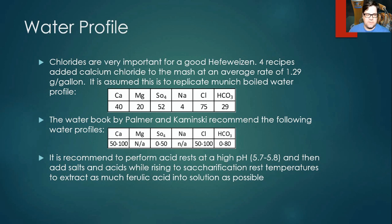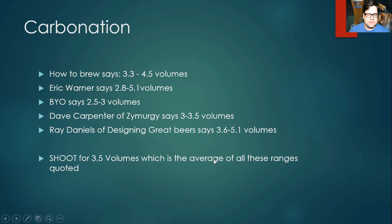Carbonation: various sources differ on the target level. When you average all the recipes, it comes out to about 3.5 volumes — much higher than typical ales. It's hard to bottle at that level. You might try bottle conditioning to achieve that carbonation, and use high-carbonation bottles to avoid bottle bombs.